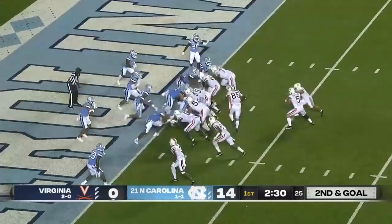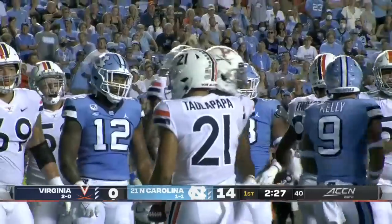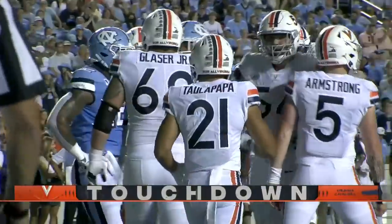Second and goal. Virginia trying to get on the board, and they're going to run this with Talapapa. Talapapa gets in for the touchdown. Wayne Talapapa with the carry.